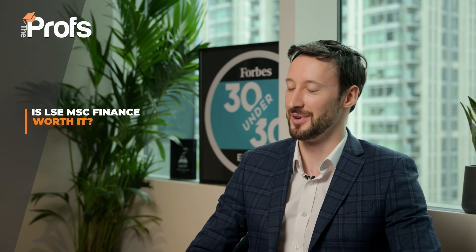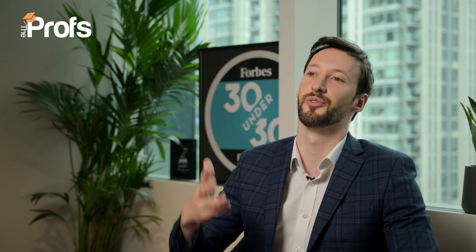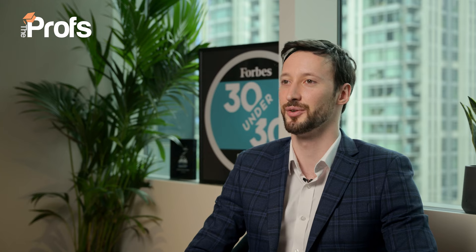Is LSE MSc Finance worth it? Yes, I think it is. At over £40,000 a year it is a substantial investment, but you can make that back within a couple of years using the earnings premium. If you want to work in the financial sector, this will give you a huge advantage. However, if you're not looking to work in finance, there are thousands of other MScs that I encourage you to explore — we'd be very happy to help you think about which MSc is right for you and when is the right time to do it. Lastly, some of our students hold off on an MSc and do four or five years of experience before applying to an MBA, which can give you an even greater earnings premium. If you'd like to work with myself or one of my fantastic team of professional admissions experts to multiply your chances of getting this course, contact us using the information on screen or in the description below.